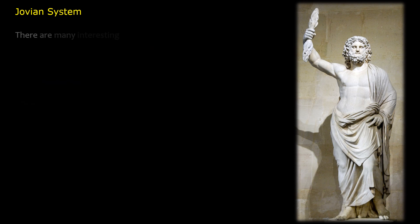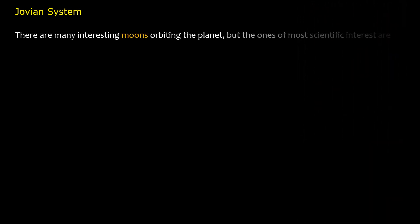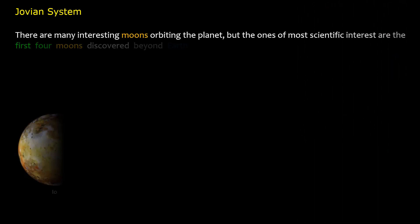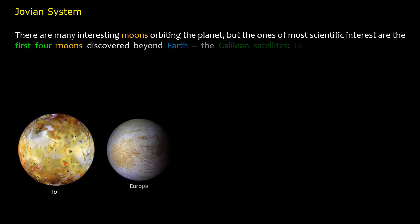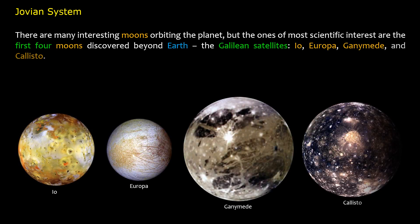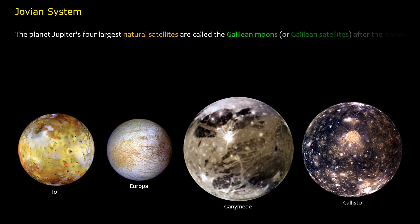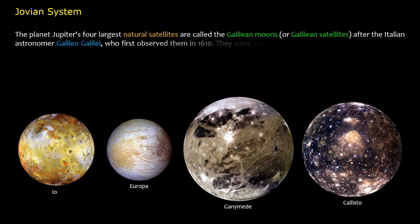There are many interesting moons orbiting Jupiter, but the ones of most scientific interest are the first four moons discovered beyond Earth — the Galilean satellites: Io, Europa, Ganymede, and Callisto. These four largest natural satellites are called the Galilean moons, after Italian astronomer Galileo Galilei, who first observed them in 1610. They were the first objects found to orbit a planet other than Earth.